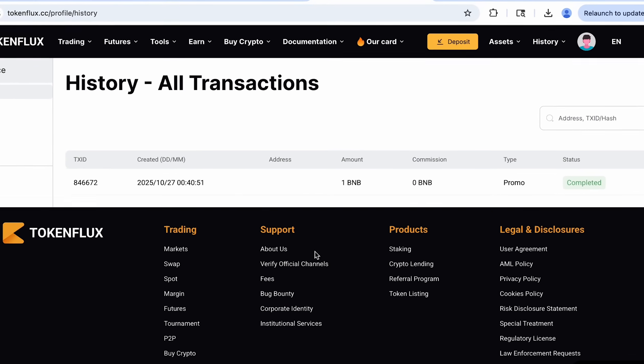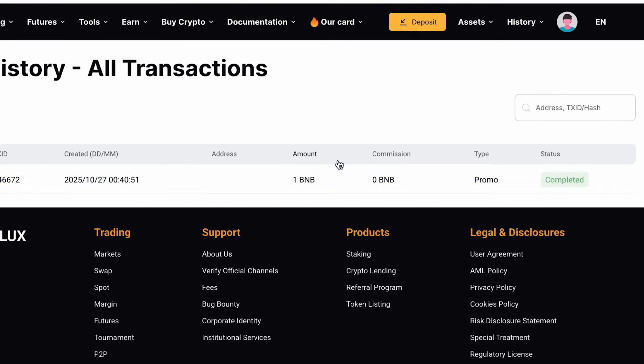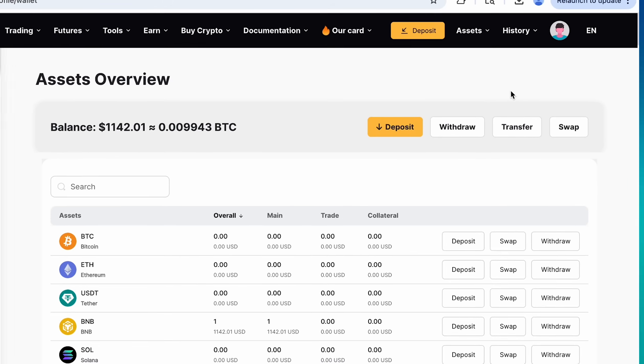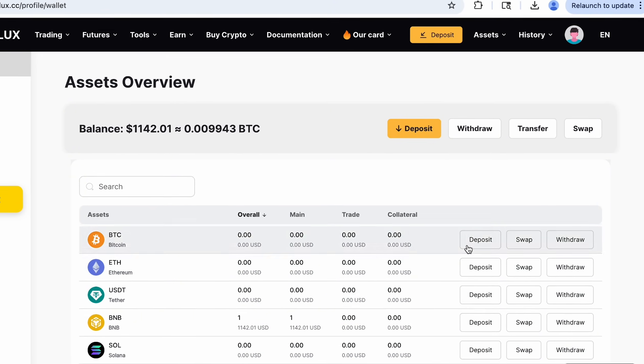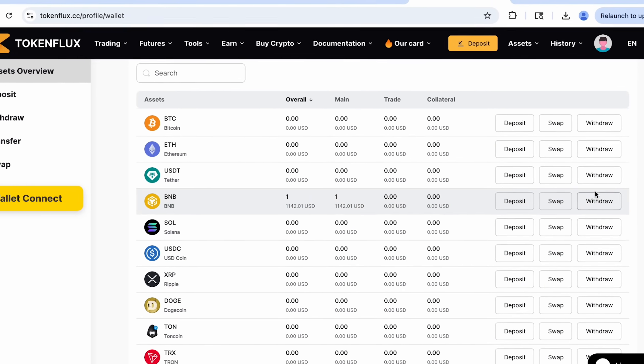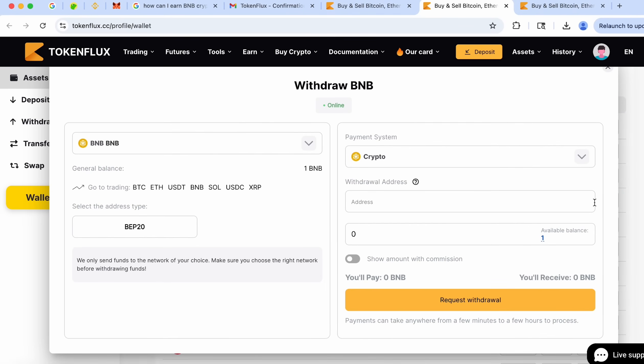We are seeing the congratulations message and our BNB should be on our balance. I still cannot believe this is happening, but yes — here is our assets overview and the BNB is already on my tokenflux balance. Now let's hit withdraw in order to try and withdraw it to Trust Wallet.